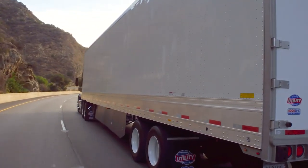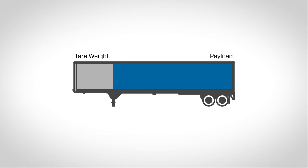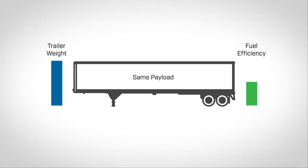Here are two ways that lighter trailers help our customers. In simple terms, lower tare weight enables a fleet to carry extra payload per trip, reducing the number of trips and overall fuel use. Second, lighter trailers will reduce fuel use on every trip carrying the same load.